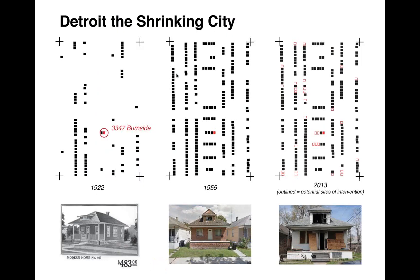The neighborhood is populated by small blue-collar bungalows, all with the same foundation footprint. In 1922, the neighborhood was developed; by 1955, at its peak, all the houses were occupied. In 2013, houses outlined in red are possible sites of intervention — all in current disrepair, slated for possible demolition, and all having the same exact foundation type we are working with. The project immediately shows potential for development just within this neighborhood.